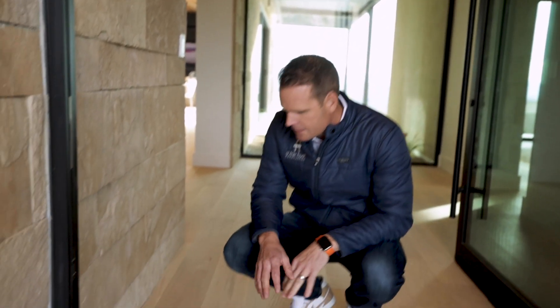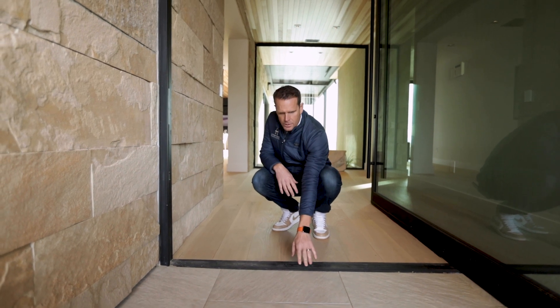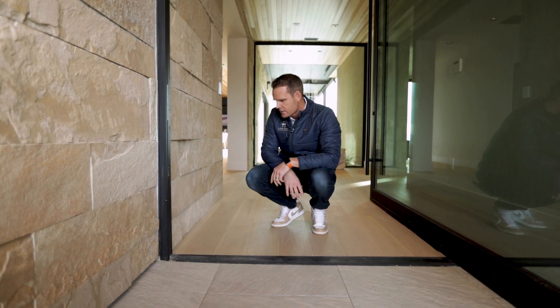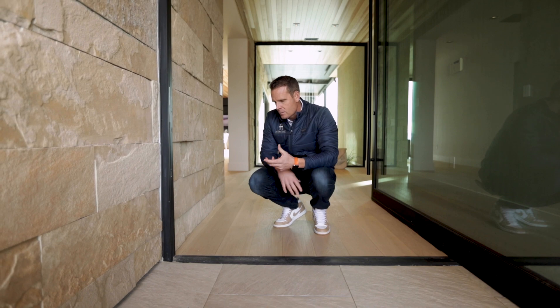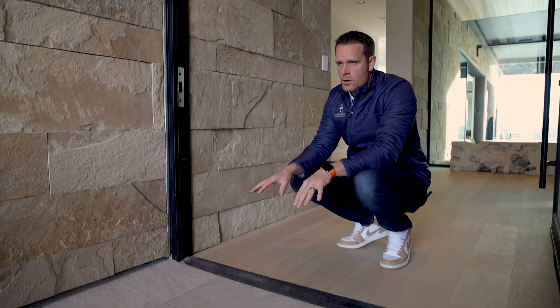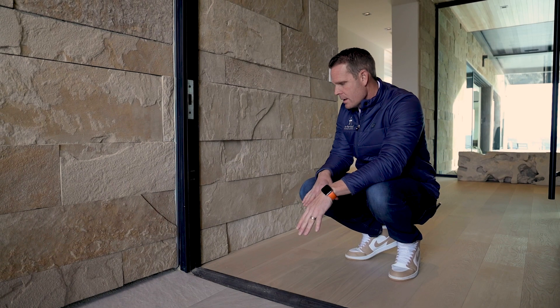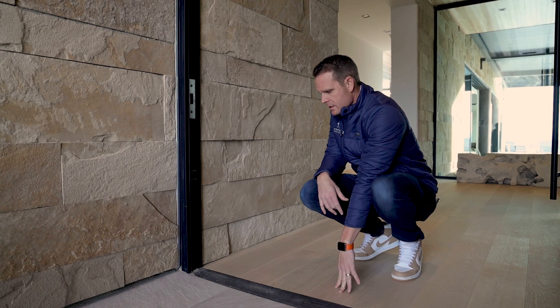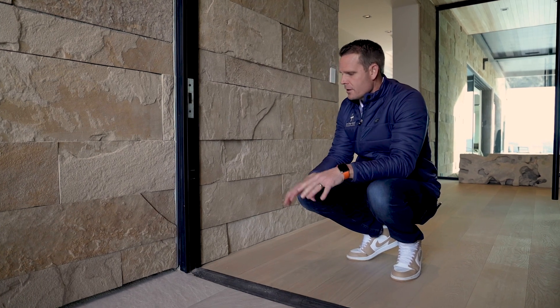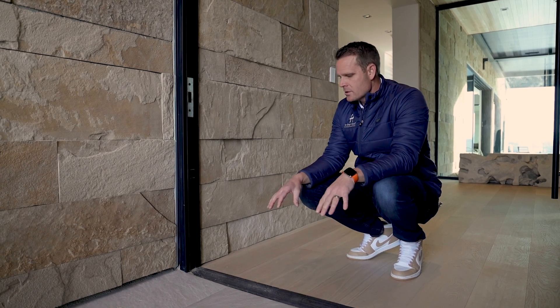One thing we had to work through in pre-construction — and this was really important to work into design — is the threshold. You can see we have a pretty flush transition here with our wood flooring and our exterior hard surface. We had to work on the seal, keeping in mind that we have thermal breaks throughout the house, with foam at all of our thermal breaks around the home. We had to make sure the slab was the correct height and we knew the thickness of the wood flooring.